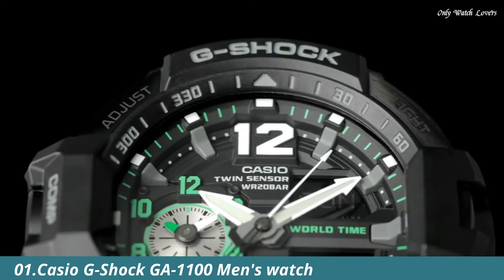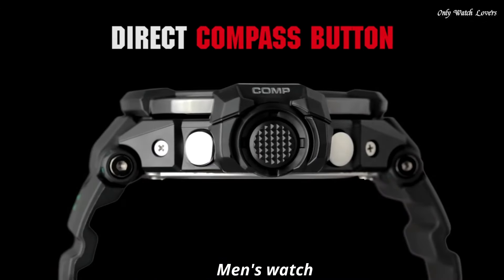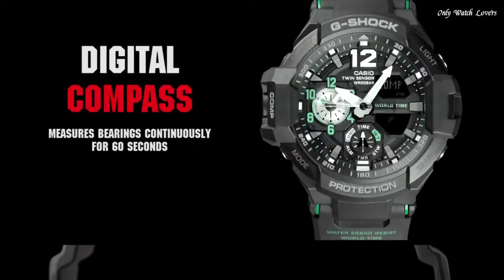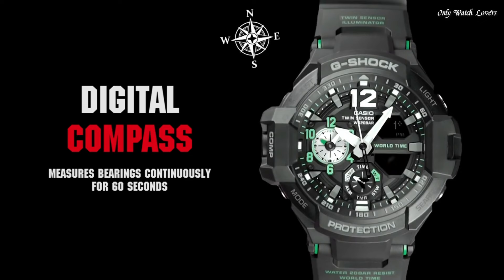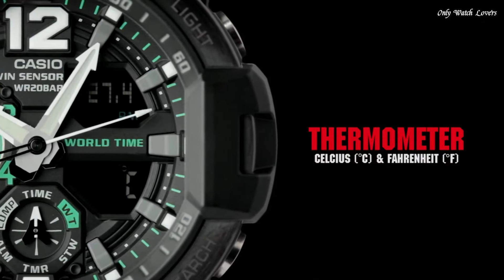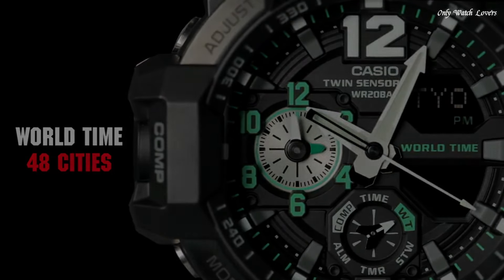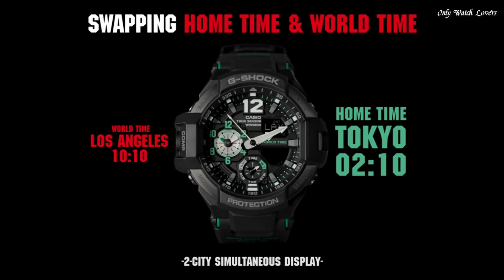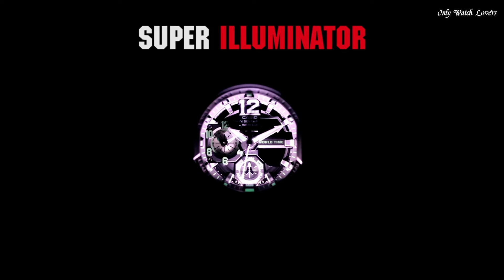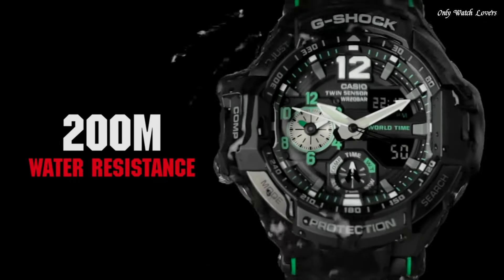Number 1. Casio G-Shock GA 1100 Men's Watch. It is equipped with Japanese quartz movement and 5,441 caliber. Polymer stainless steel case of round shape. Case dimensions are 52.1mm in diameter and 16.9mm in thickness. The dial of this Casio watch is black. Display type: analog-digital. This timepiece has mineral glass. Polymer band, band color black, water resistance 200 meters.